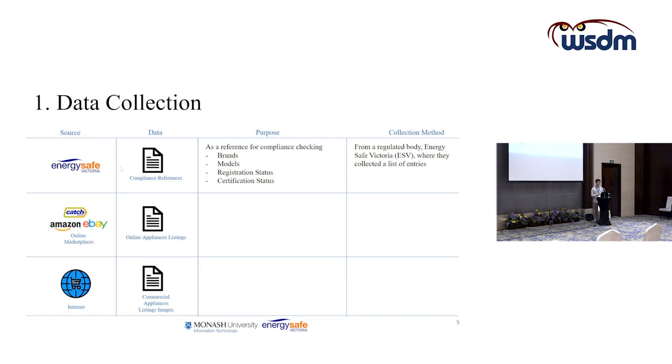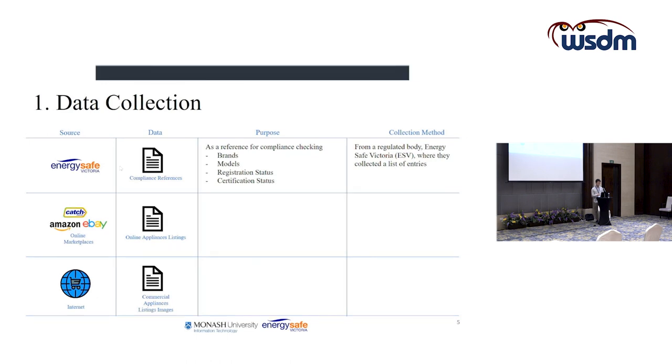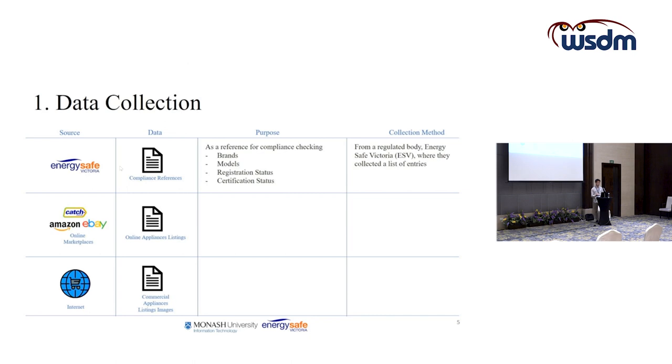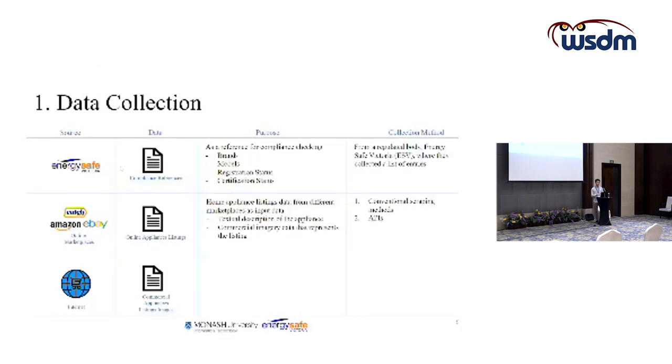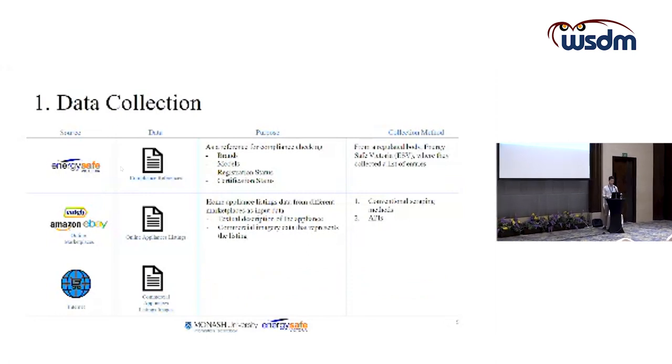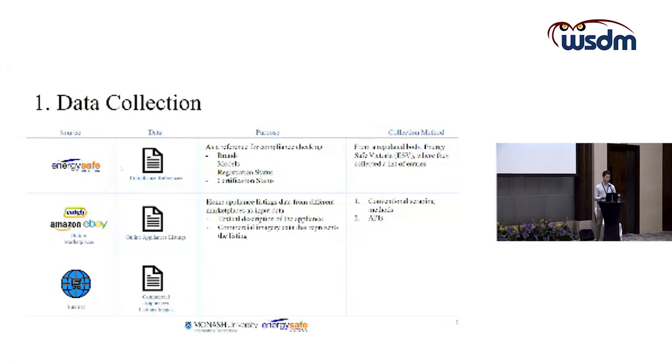The compliance reference data contains brand and model information as well as registration and certification status. Any product not within this list can be assumed to be unregistered or uncertified — essentially unregulated. The online appliances listing data is collected from eBay, Amazon, and Catch marketplaces using conventional scraping methods or APIs provided by the platforms. This data contains textual descriptions of appliances and commercial images representing the listings.